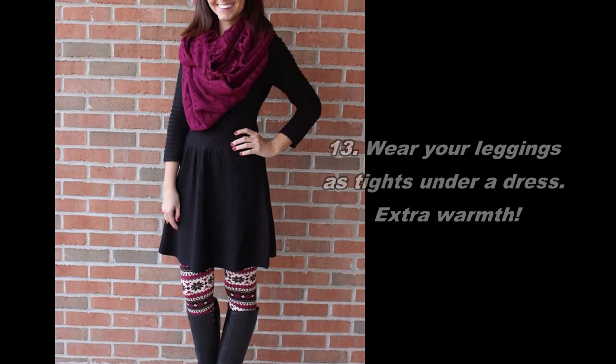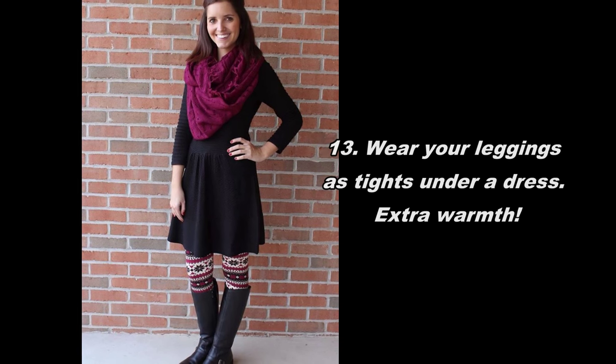13. Wear your leggings as tights under a dress — extra warmth.